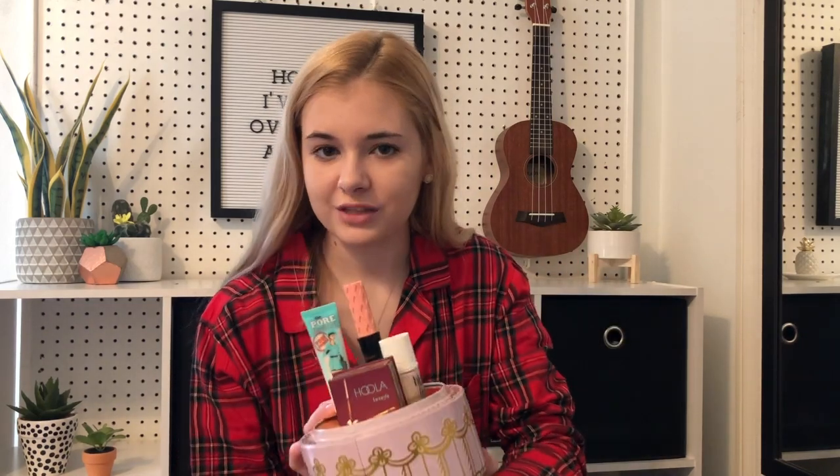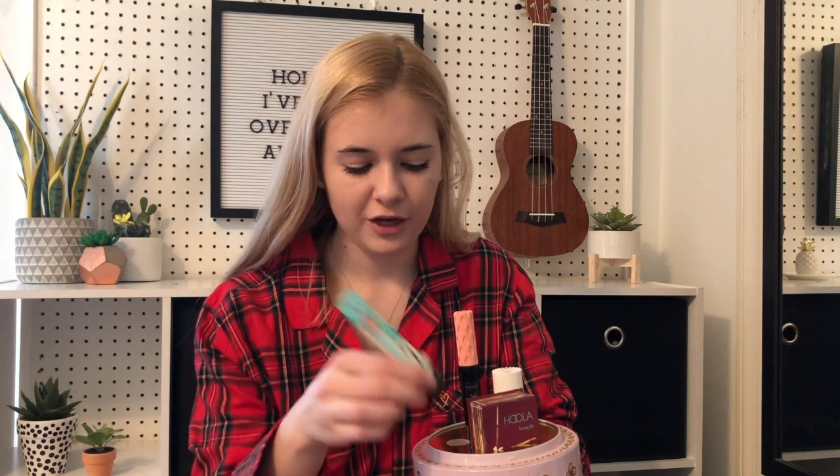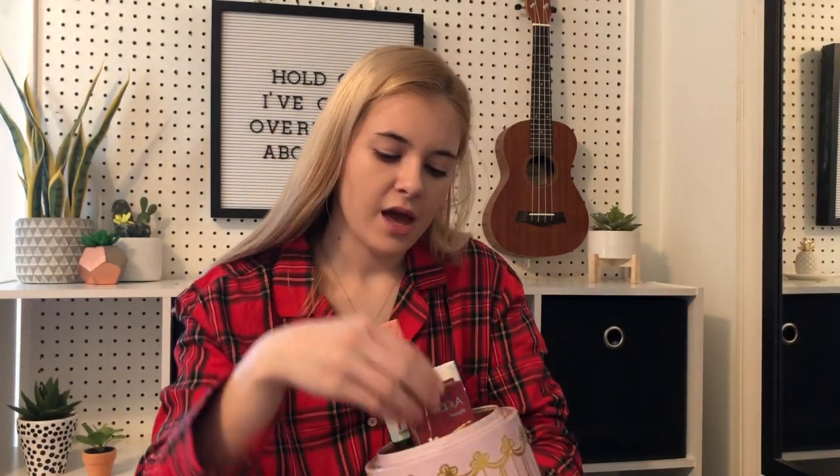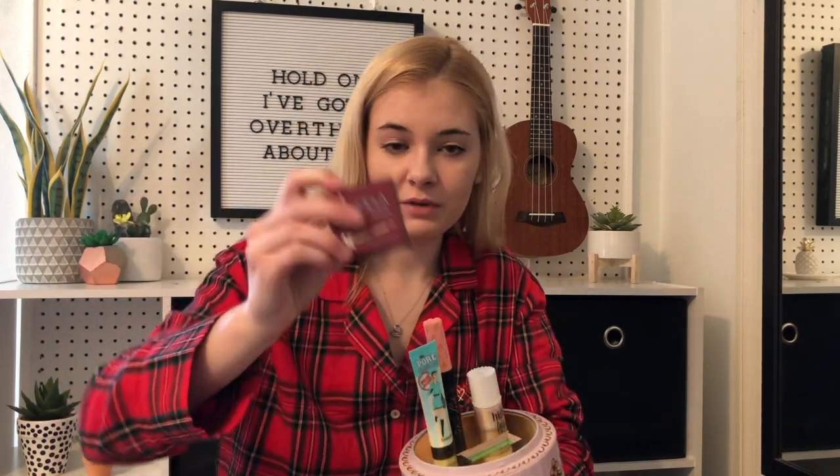So two little cakes — I thought this was so cool because this is like baking, and that's what I do. This one you pull the top off and you've got four full-size products. We've got a Pore Professionals one — a different one — we've got roller lash mascara, which I've never tried before so I'm excited for that. We've got this high beam liquid highlighter — I love this stuff and it's going to last me forever. And then I also got another Hoola bronzer.